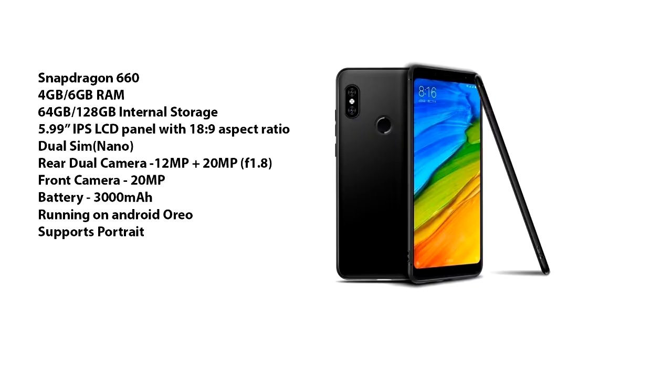Mi A2 runs on Snapdragon 660 with 4GB or 6GB of RAM and 64GB and 128GB of internal storage respectively. It has a 5.99 inch IPS LCD display panel with 18x9 aspect ratio. The dual camera setup is 12MP and 20MP with f1.8 aperture. It has a 3000mAh battery running on Oreo.